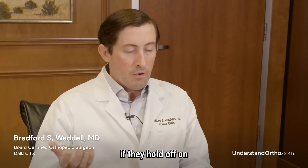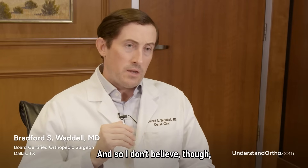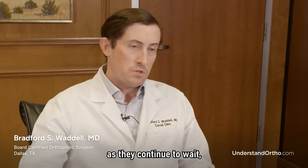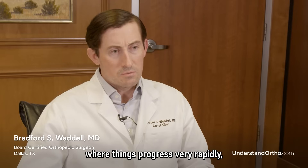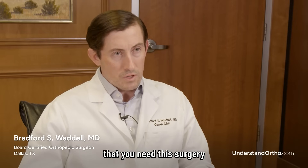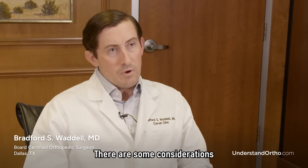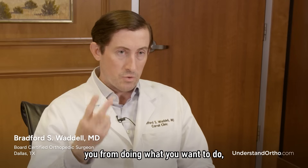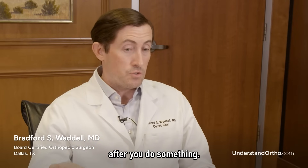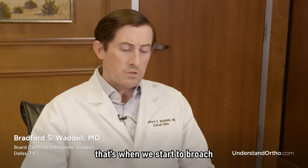Will a patient do more damage if they hold off on having their knee replaced? The answer is technically yes, but most patients who continue to wait are not going to wear out their joint to a point that makes recovery harder. You want to make sure you need this surgery before you jump into it. Ultimately, I let the patient make the decision: when the bad days outnumber the good days, when the knee keeps you from doing what you want or need to do, and when non-operative therapy is no longer working — that's when we start to broach the subject of surgery.